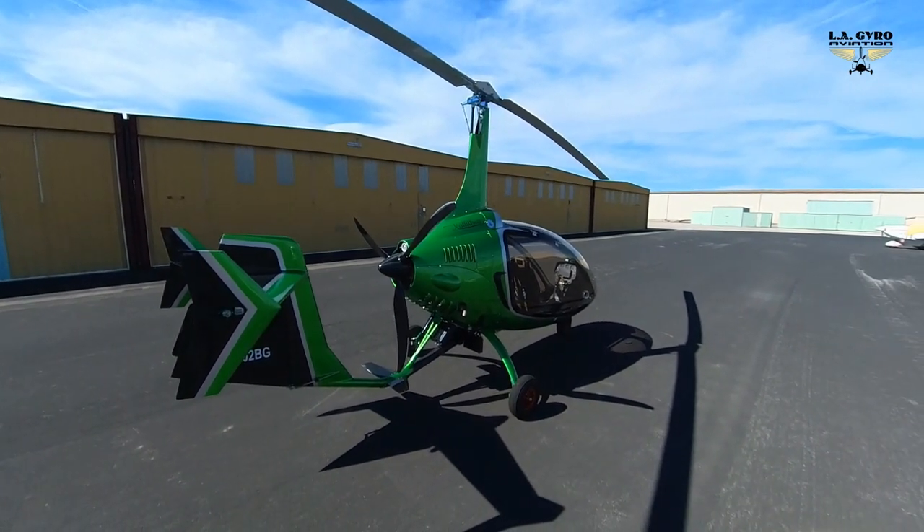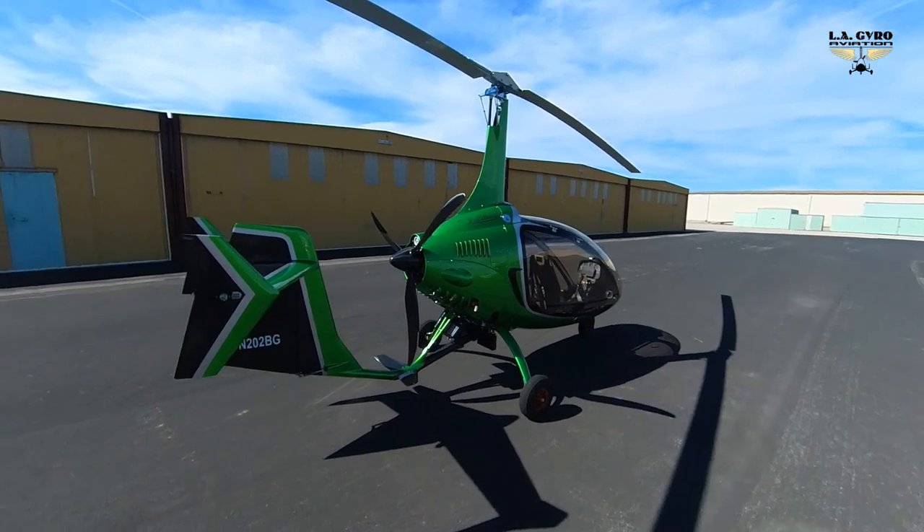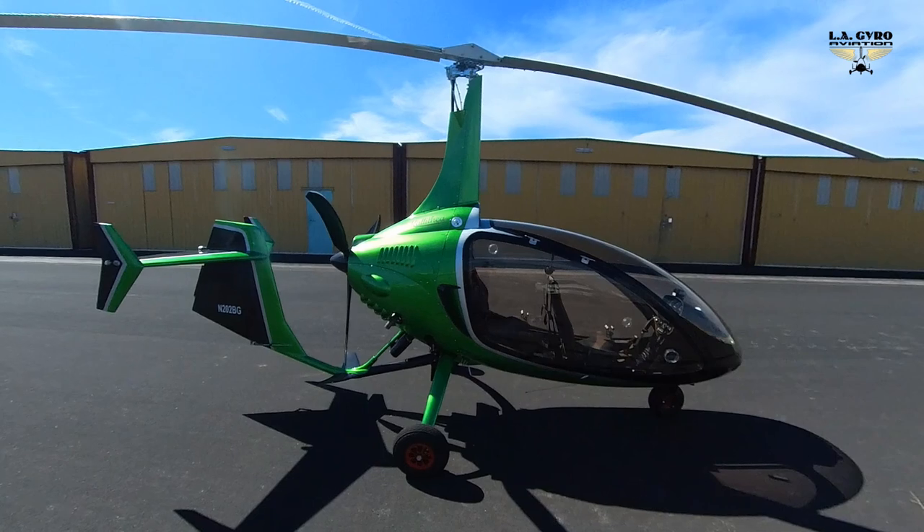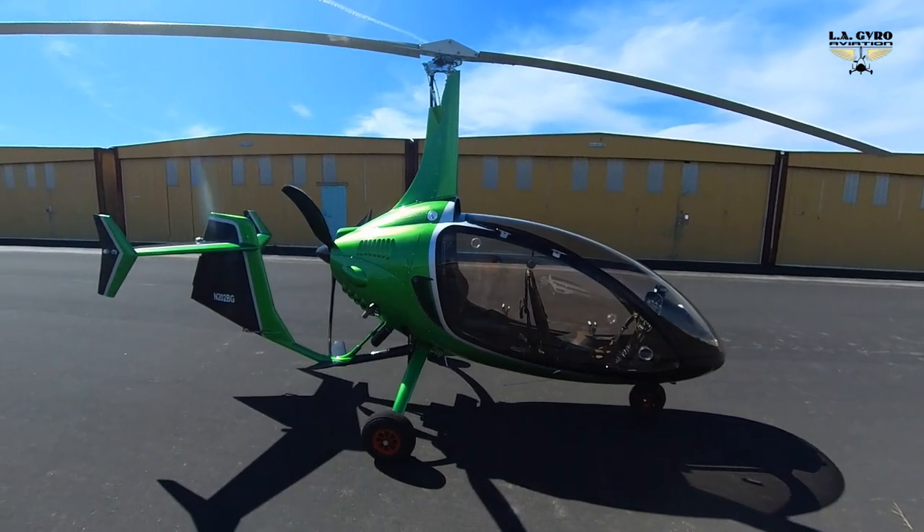The fantastic Kalitia gyroplane that Niki Rotor Aviation designed. We built it together. And now, let's go fly!